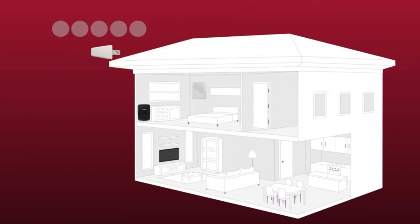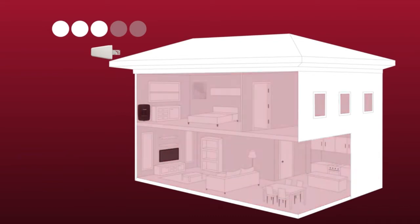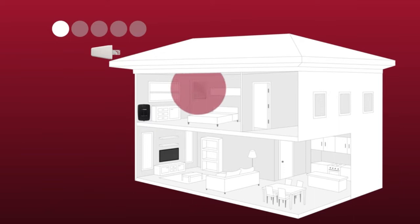The amount of coverage you'll get inside your home depends on the signal strength you have outside. The more you've got to work with outside, the more coverage area you can get inside. For example, with the Connect 4G, if you've got three bars of signal outside your home, you can cover about 5,000 square feet inside. Whereas if you've just got one bar of signal outside, you're looking at covering something like a room or two.